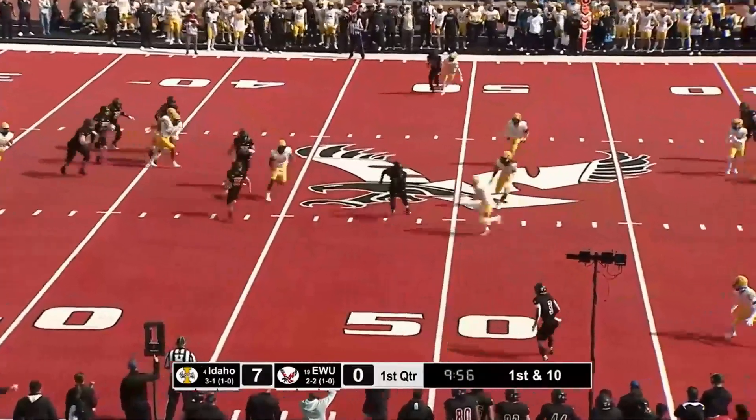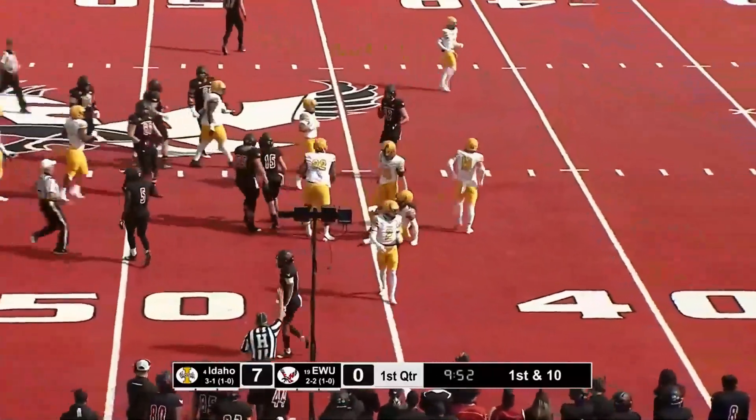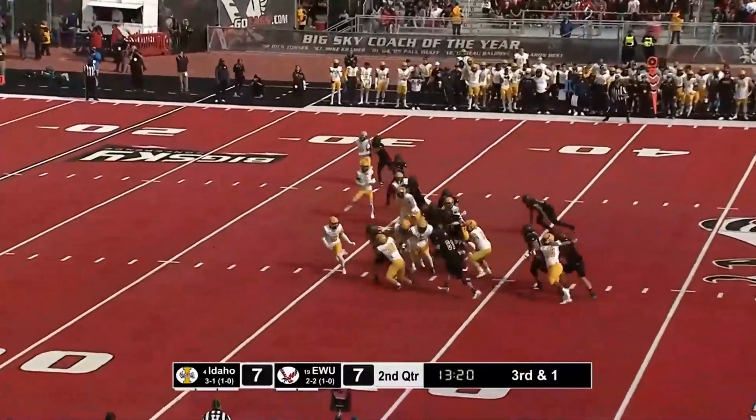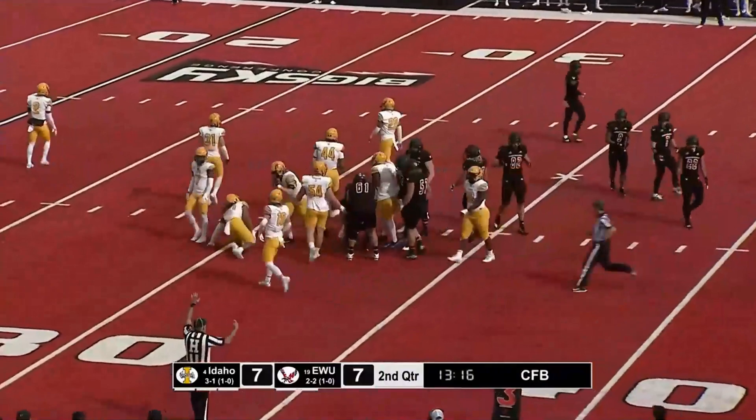Taylor again out of the pocket. Another big gain as he is in the Idaho Vandal territory. Getting downfield, getting to the second level, getting their blocks. Taylor gets the yard he needs and plenty more as he's inside the 35.